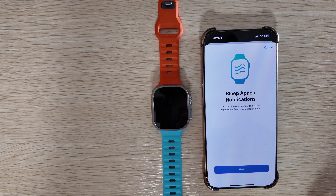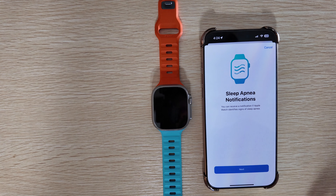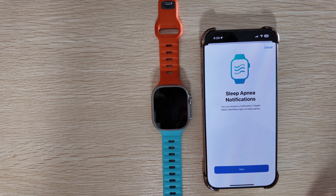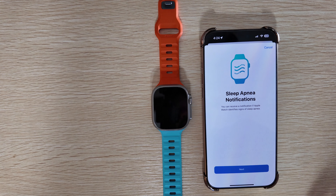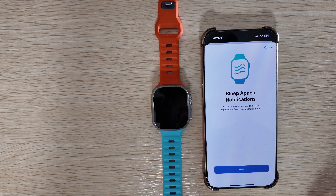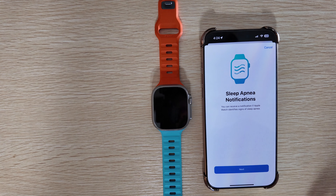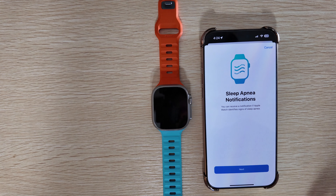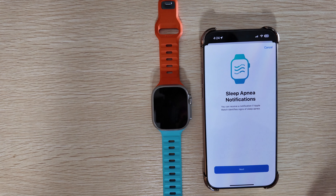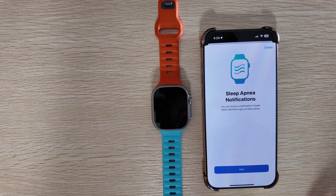One of the big things a lot of people could be excited about is sleep apnea detection. Going into the Health app — with the watch running beta 4 and iOS 18.1 beta 6 — you can now actually see sleep apnea notifications. It says you can receive a notification if Apple Watch identifies signs of sleep apnea. It's a pretty serious medical condition, so it's always good to see Apple being very front of mind with these health features.